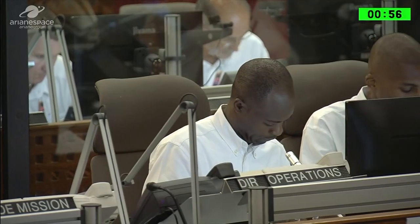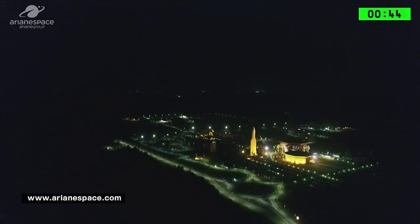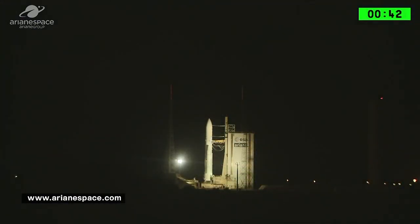We are into the final 60 seconds. Let us say hello to our friends at SES in Luxembourg, our friends at Yassat Abu Dhabi, to the Airbus Defense and Space teams in Toulouse, to the Orbital teams in Virginia, to our industrial partners ESA and CNES, and to all of you following on the internet. We hope you're enjoying it.